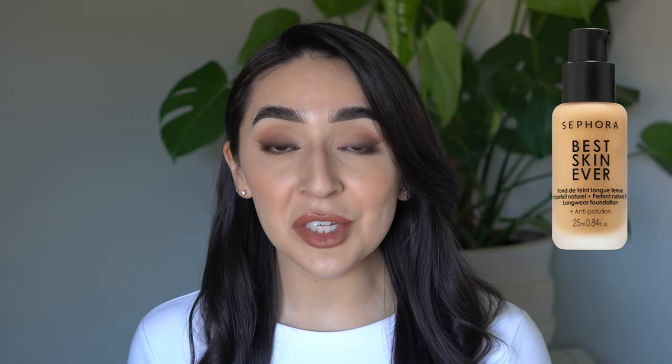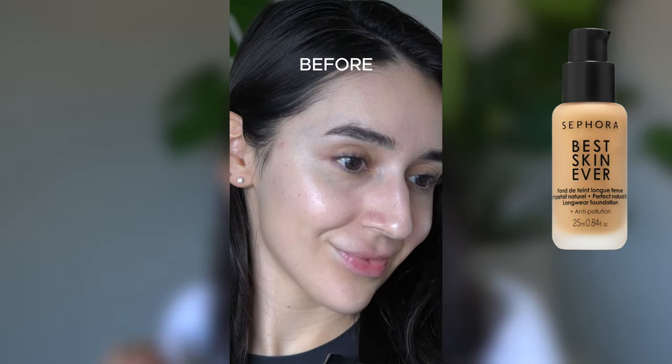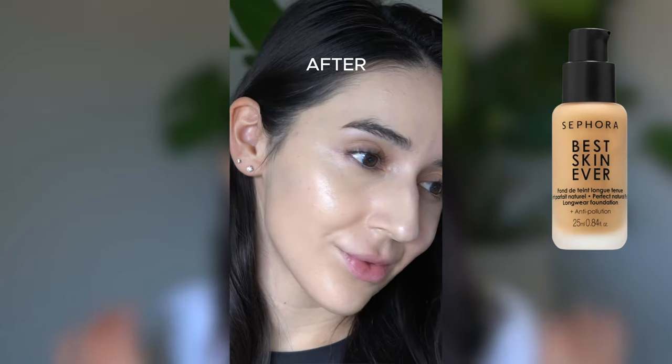We have to start with the most popular item from Sephora Collection, the best-sel-ever liquid foundation. This foundation is perfect if you're looking for a natural finish, medium coverage foundation that is long-lasting and hydrating without breaking the bank. This foundation is also infused with skincare — it uses hyaluronic acid and red algae extract to keep you hydrated for up to 12 hours. And brown algae extract is used to protect your skin from environmental pollution. It comes in 50 beautiful shades.